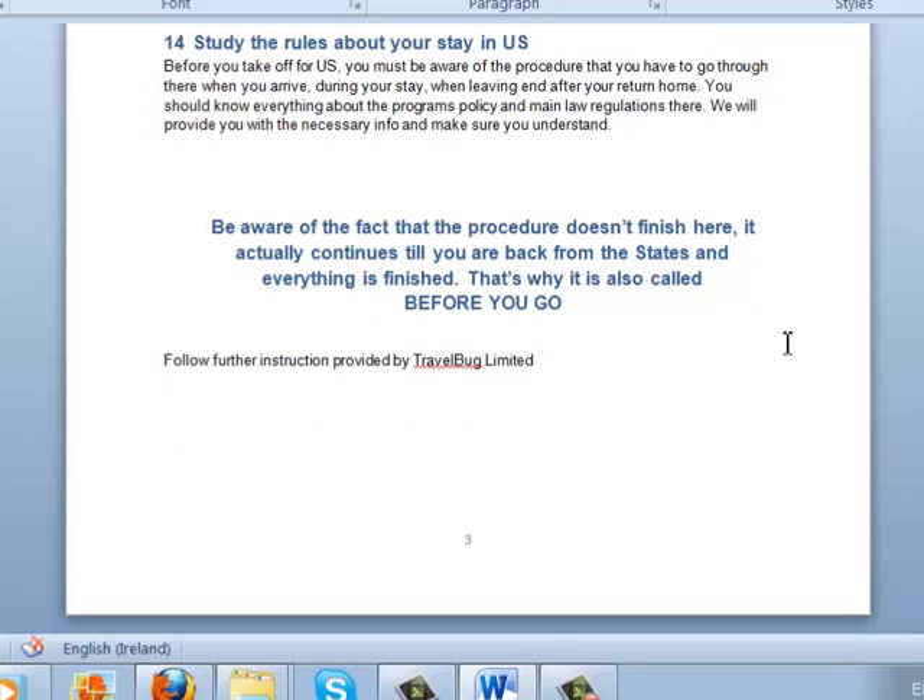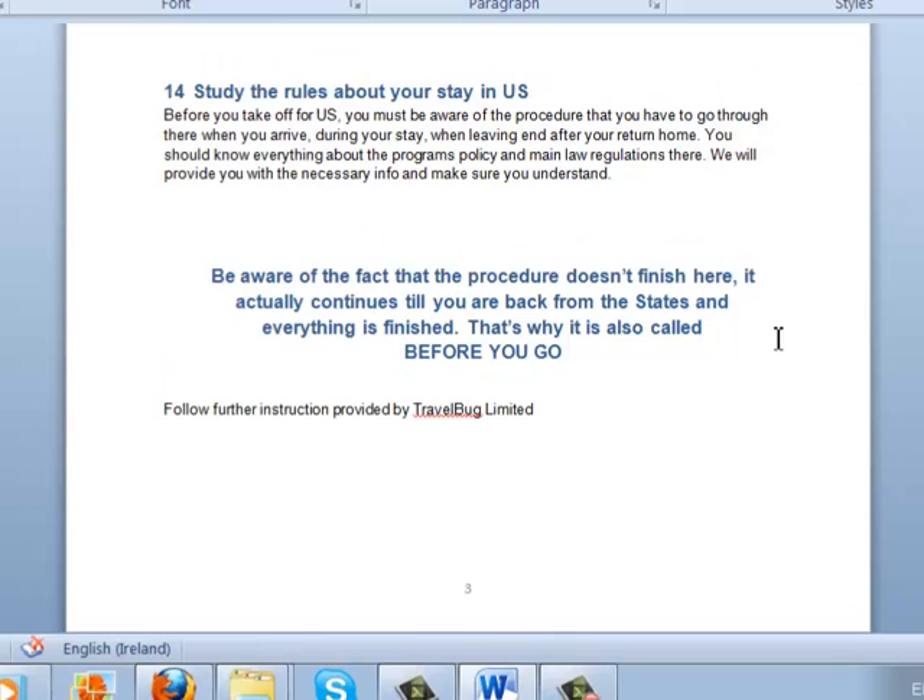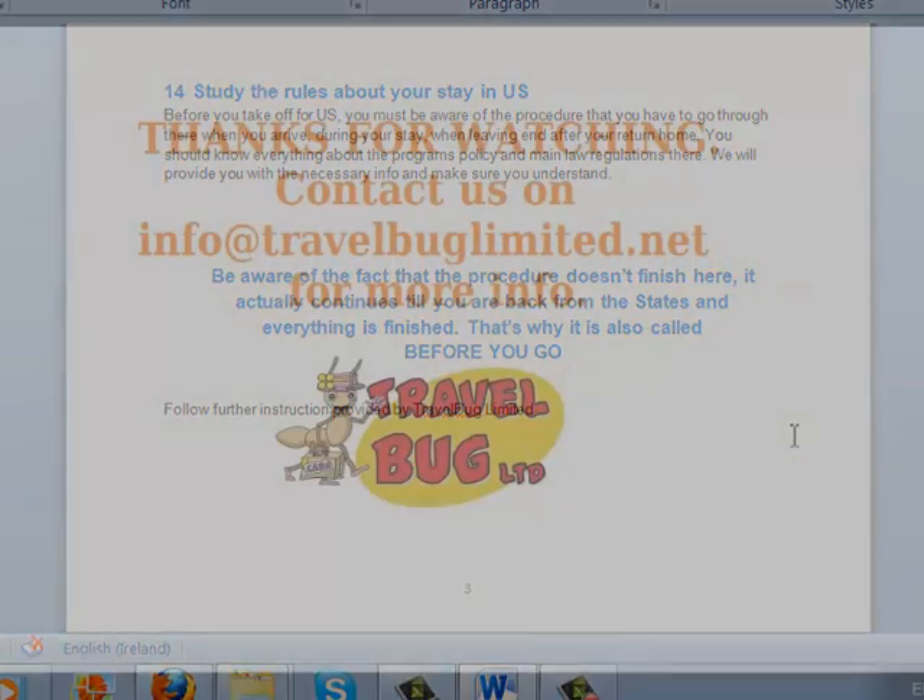This is where the 'before you go' instruction ends. I hope you got an idea of the application procedure and that you will have a perfect experience from your summer work and travel program in the US. Please inform us or ask us for any information via our email address, or check our website. That's it — thank you!